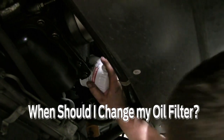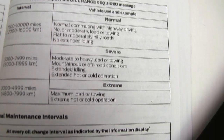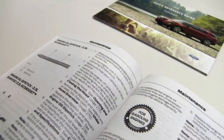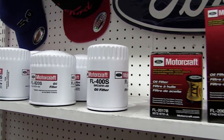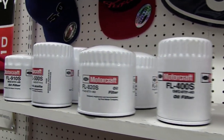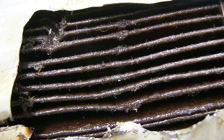When should I change my oil filter? The answer can vary depending on your make, model, vehicle year, and the driving conditions that you are exposing it to. The oil filter's job is to clear out the oil of contaminants, dirt, and metal as it is lifted from the oil pan before being dispersed throughout your engine.